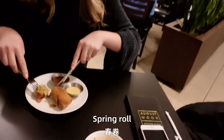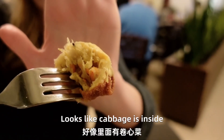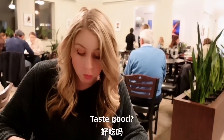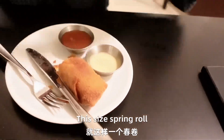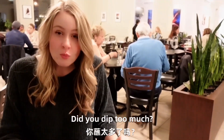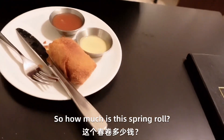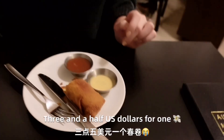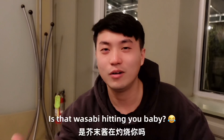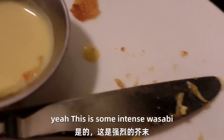Spring roll — you like this, right? Yeah. Let me try it. What is inside? Looks like cabbage inside. It's good — it's just like a spring roll. Wasabi! Did you dip too much? I didn't know. That's crazy. This is a spring roll — $3.50. Is that wasabi hitting you, baby? Wasabi is very strong. Are you crying, baby? I'm so sorry. I didn't know we would cry on our date. This is some intense wasabi.